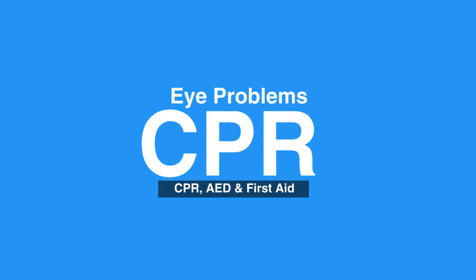Welcome to the lesson on eye problems. In this video, we will discuss causes and symptoms of eye injuries and how to handle them.